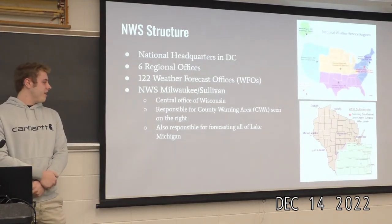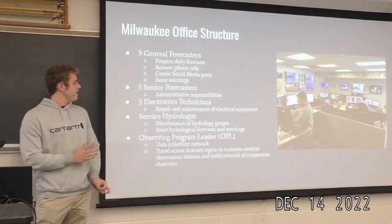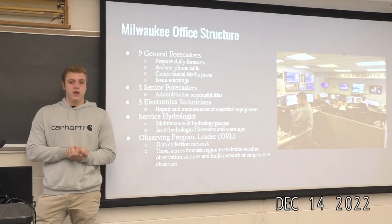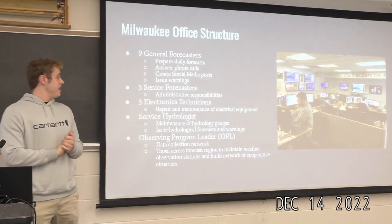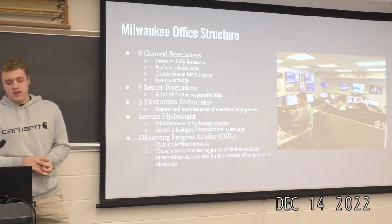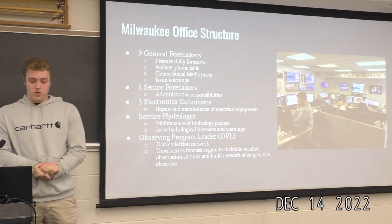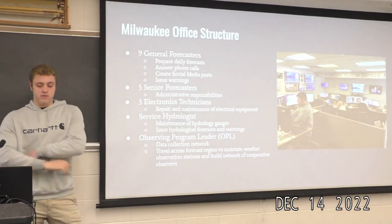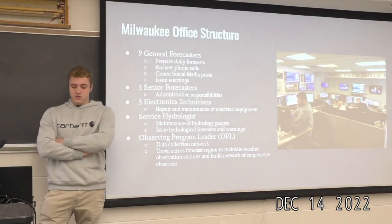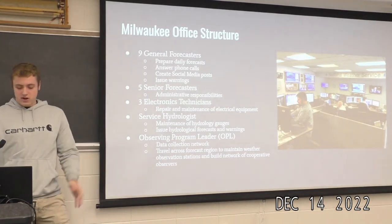Every office is a little different in structure. Milwaukee has nine general forecasters who do daily forecasts, answer phone calls, create social media posts, and issue warnings. There are five senior forecasters who do all the same things but are more administrative, responsible for things like overtime. You have electronic technicians who repair and maintain electrical equipment, a service hydrologist who maintains hydrology gauges and does hydrological forecasting, and the OPL — the observing programming leader — who oversees the data collection network, travels the region, and builds relationships with observers.